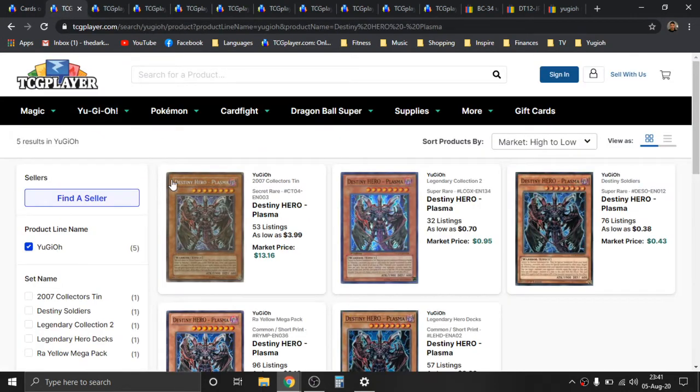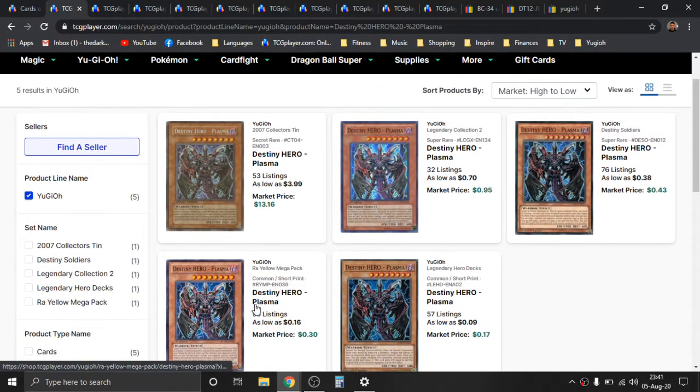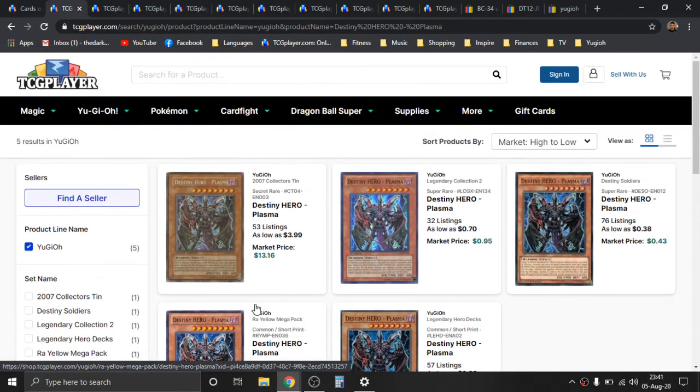Cards of Consonance — pretty cool. Next is going to be Destiny Hero Plasma. This card is really, really good. I personally have never built any kind of hero stuff — E-Heroes, Destiny Heroes, any of that. But heroes have a ridiculous amount of support. Konami just loves giving new support to the hero archetype and deck builds in general.